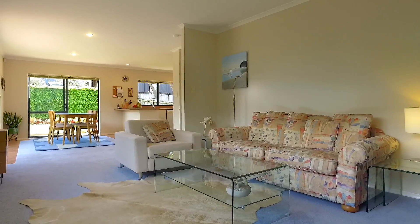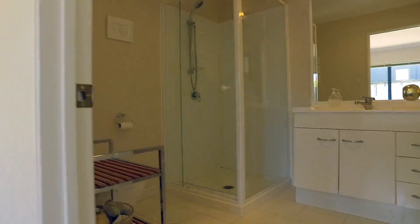Inside has a light, airy feel, large open-plan living, three good-sized bedrooms — the master has a walk-in wardrobe and ensuite.